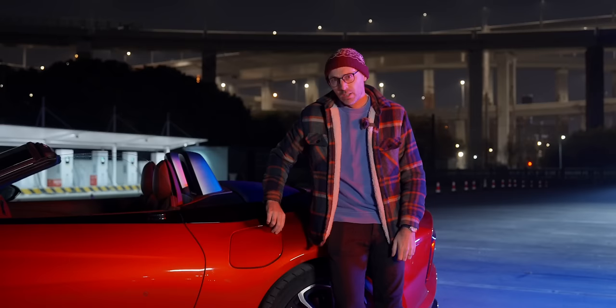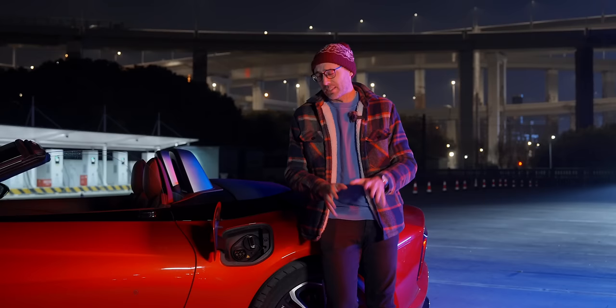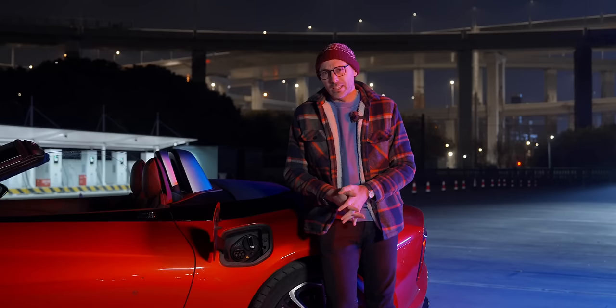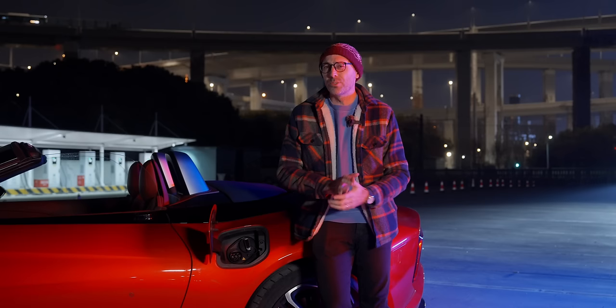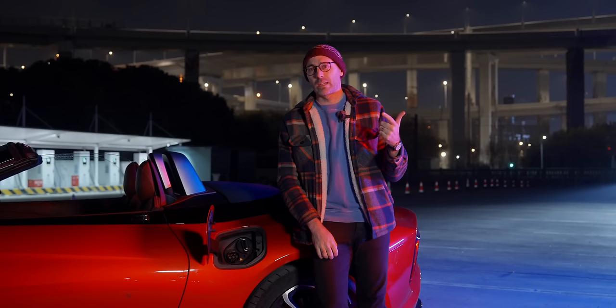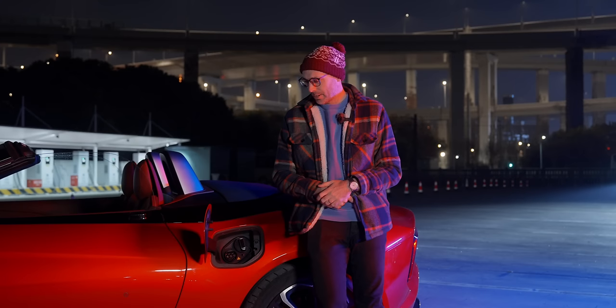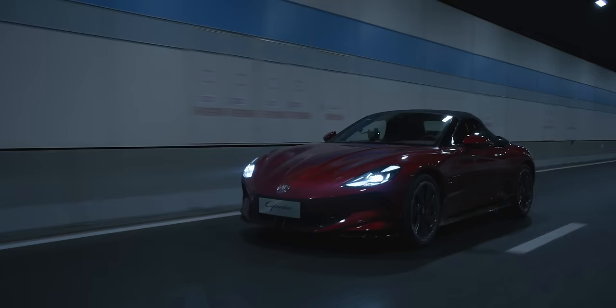On charging — unfortunately nothing too special here, it's pretty standard, which isn't a bad thing. The Cyberster comes in two battery flavors: a 77 kWh and a 64 kWh battery, giving the car around 360 miles of CLTC range. Take that with a massive pinch of salt — CLTC isn't very accurate, and you're not going to drive this sensibly anyway. It's a sports car without a roof, so we won't get anywhere near 360 miles. Pretty standard AC and DC charging.